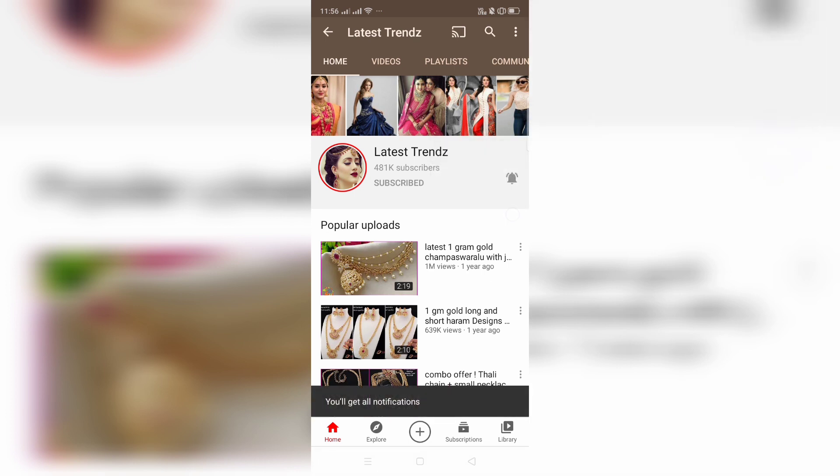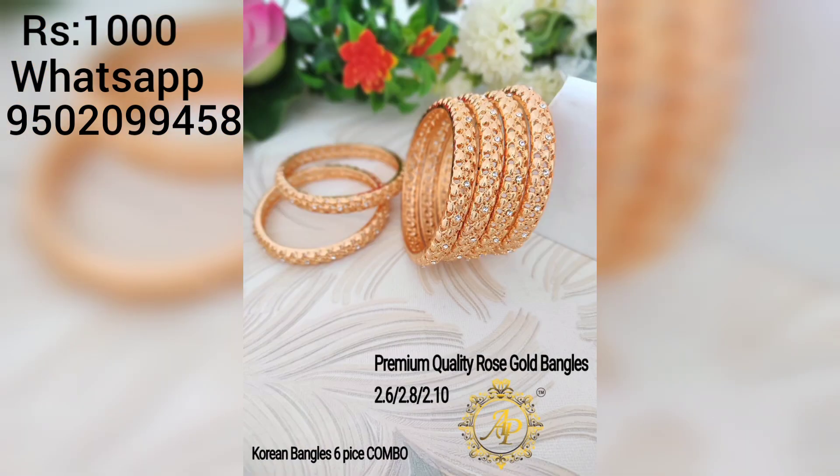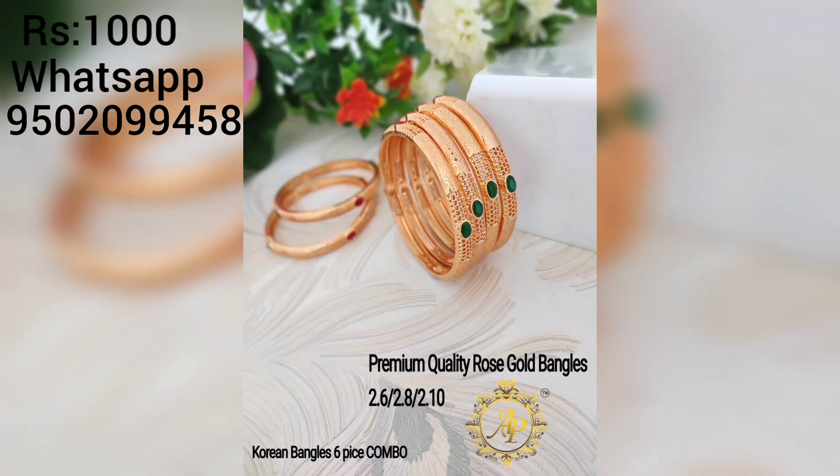Friends, you can see the beautiful bangles design. We are making a beautiful bangles design. We have a price of 1000 rupees. We are available in 2.6, 2.8, and 2.10 sizes. We have 4 bangles and 6 bangles.